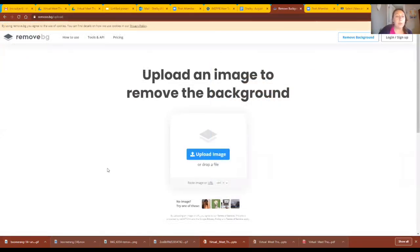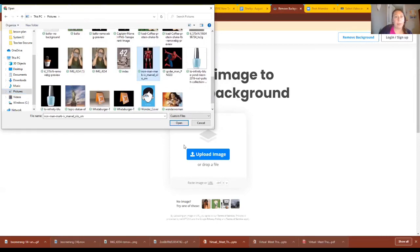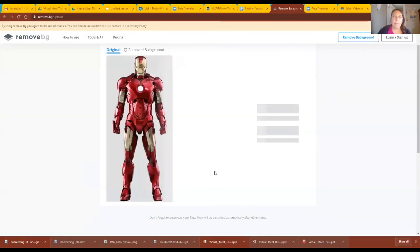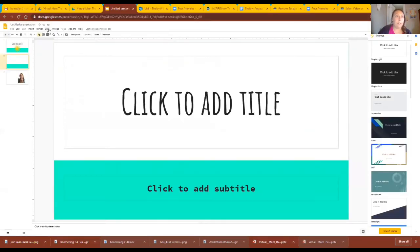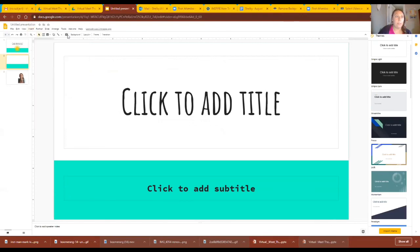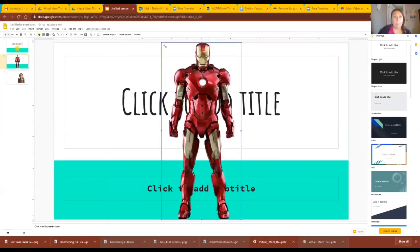The last thing I'm going to show you is how to remove the background of images, like in this slide where it doesn't have a background. Go to the website remove.bg/upload and hit Upload Image. It cuts the background — here you can see it cut the background of Iron Man. Hit Download, then go to your presentation, click Insert, upload it, and bam — it doesn't have a background.